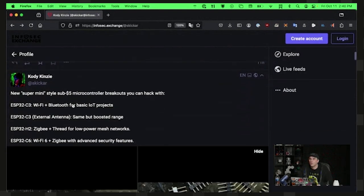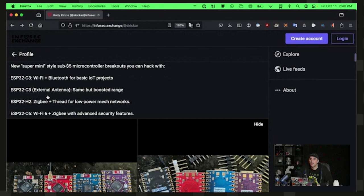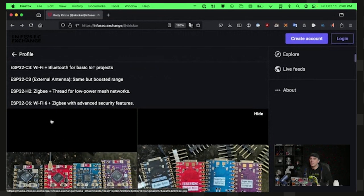I made a little breakdown description of what these are for. The first one will get you Wi-Fi and Bluetooth for basic IoT. The second one will give you extended range on both protocols, because both Bluetooth and Wi-Fi share the 2.4 gigahertz band. The H2 gives you Zigbee and Thread. There's something called Matter, which allows you to send messages over Thread. Zigbee was kind of the original version of this, but has been superseded, and the group behind it now endorses Matter.